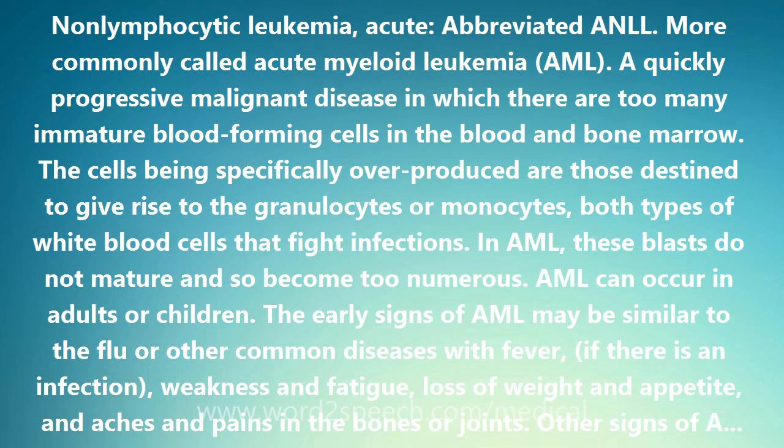Other signs of AML may include tiny red spots in the skin, easy bruising and bleeding, frequent minor infections, and poor healing of minor cuts.